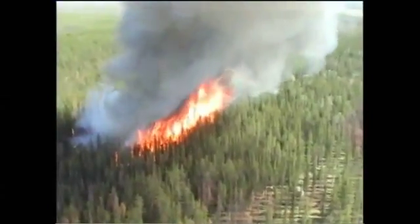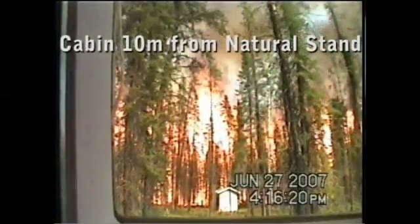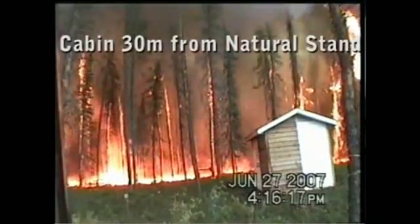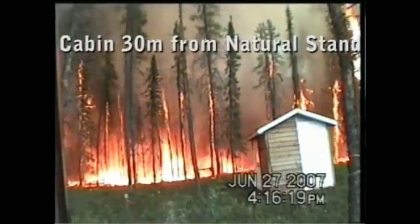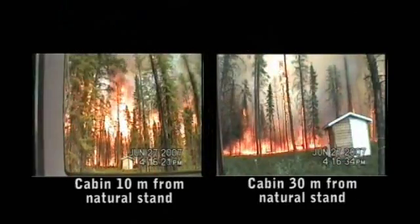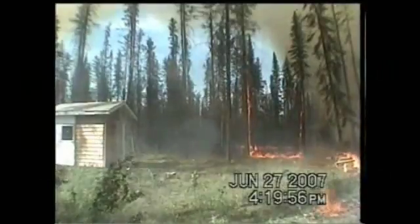We then lit an intense crowning fire upwind of the structures and let it burn into the FireSmart treatments without any suppression effort. You can see that the combination of Zone 1 and 2 treatments was effective, but there are a few points to take home. The surface fire was suppressed by fire crews eventually, but if unattended, like during an evacuation, could have eventually burned up to the cabin.